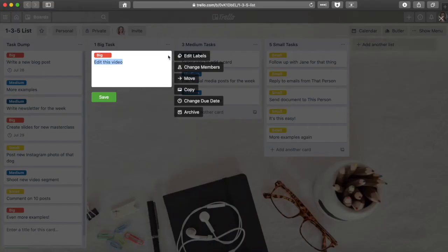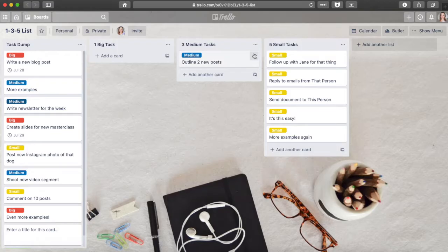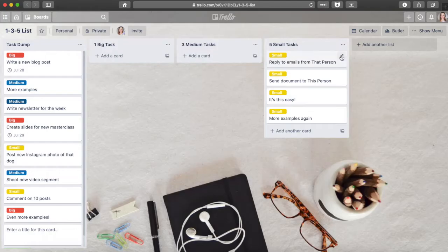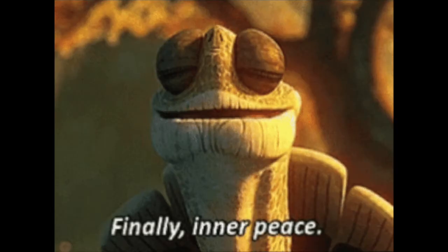Then as a task gets finished, I archive the card. There's something so satisfying about seeing your to-dos actually disappear instead of just getting crossed out. They're suddenly out of mind — and that gives me peace.